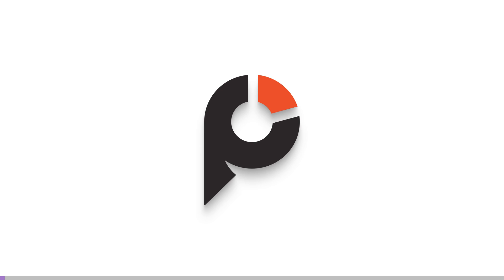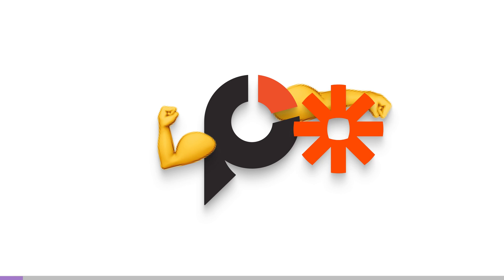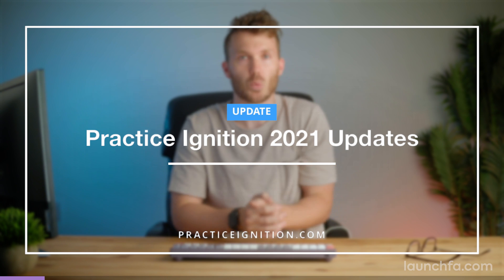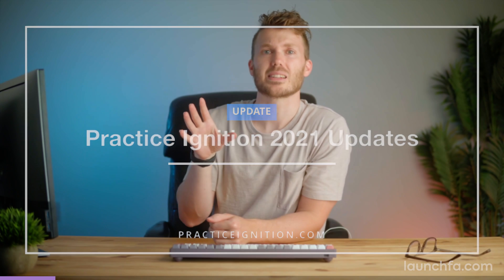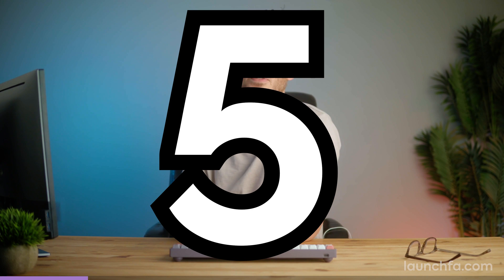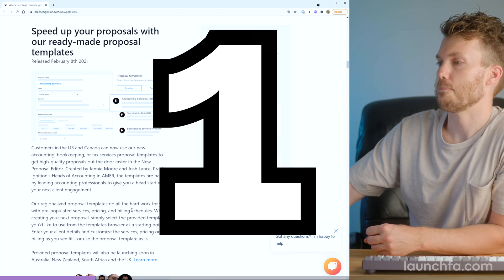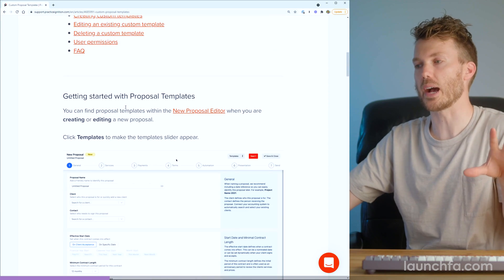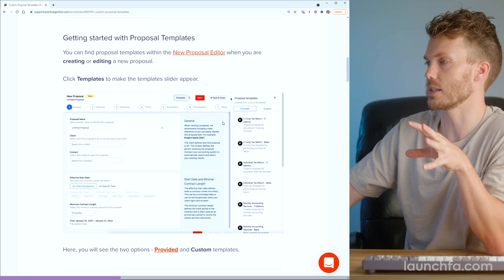Our friends at Practice Ignition have been busy this year. They just released a beefed up version of their Zapier integration, and I thought let's cruise through their best updates of the year. So before we begin, what's a Practice Ignition? It's a way to build clients and build out workflows around your engagements — but you already knew that. So my five favorite PI updates of the year. Number one: proposal templates. I don't know that there's been any single PI update that has saved me more time than this this year.